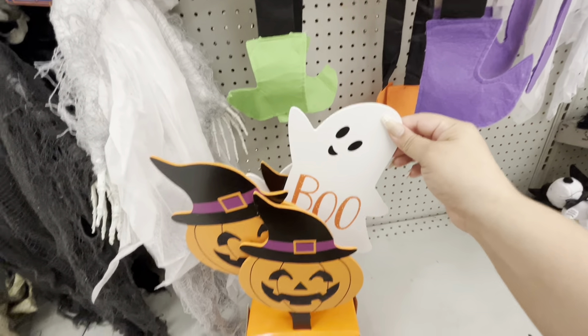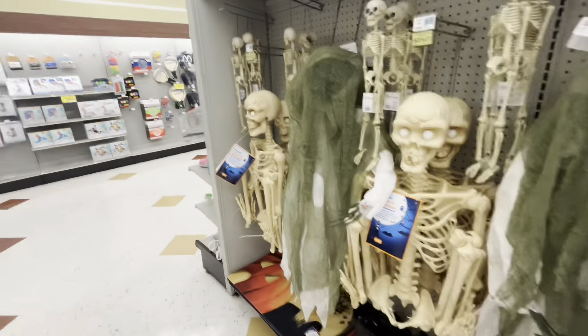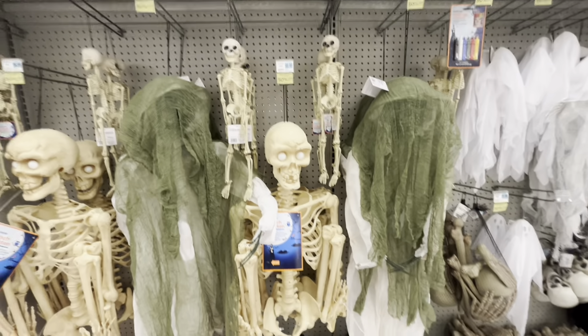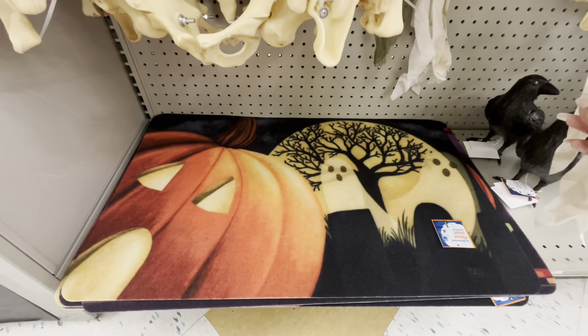They have these — I got this one on sale too, they come out to three now. Look at the ghost. Then they have all these hanging ugly thingies. The big skeleton is a hundred dollars. Then they have the mats — this is cute.